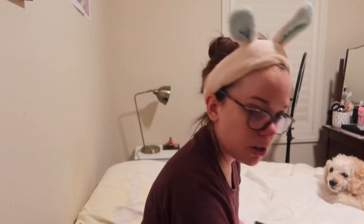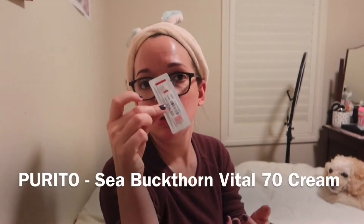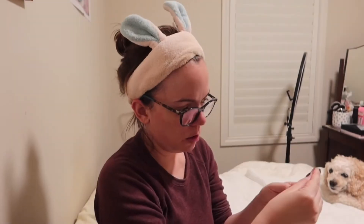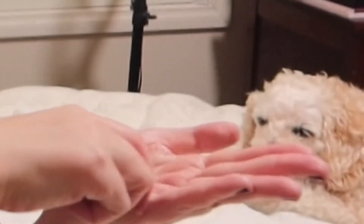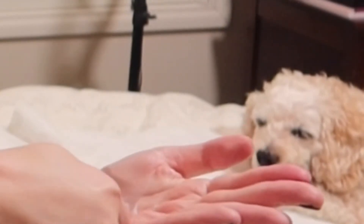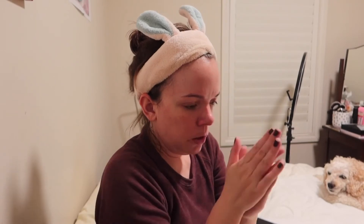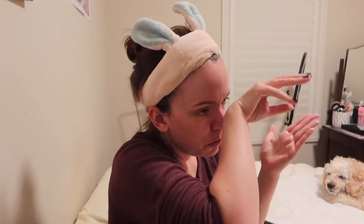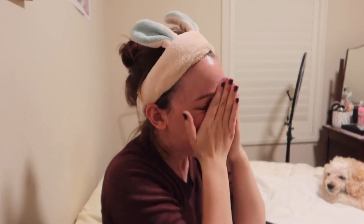Really nice. I'll put the product info on the screen. Smells a little citrusy, but not badly at all — it's really nice.